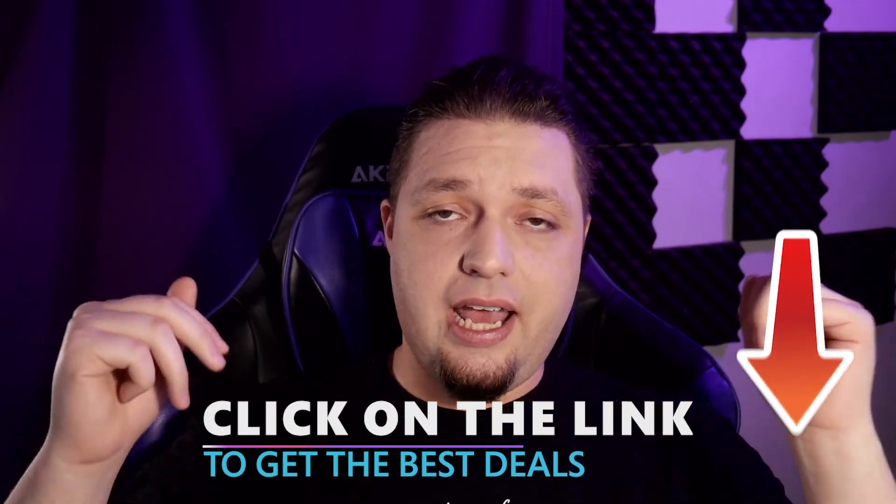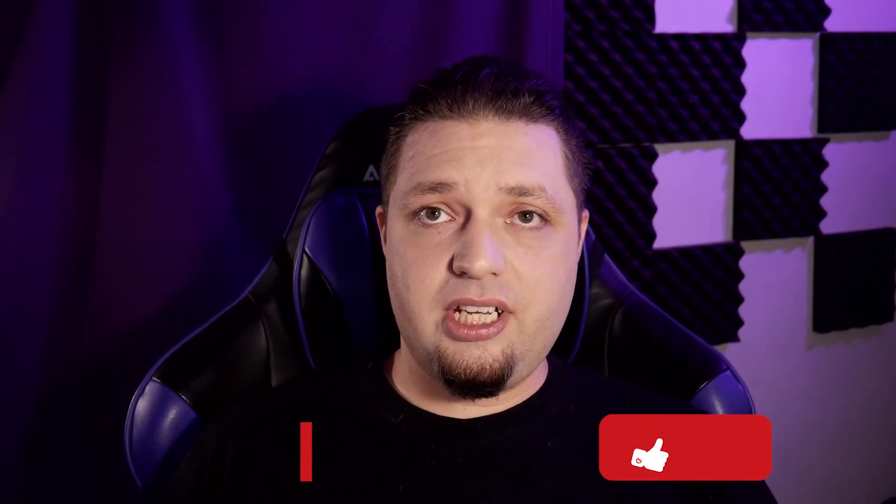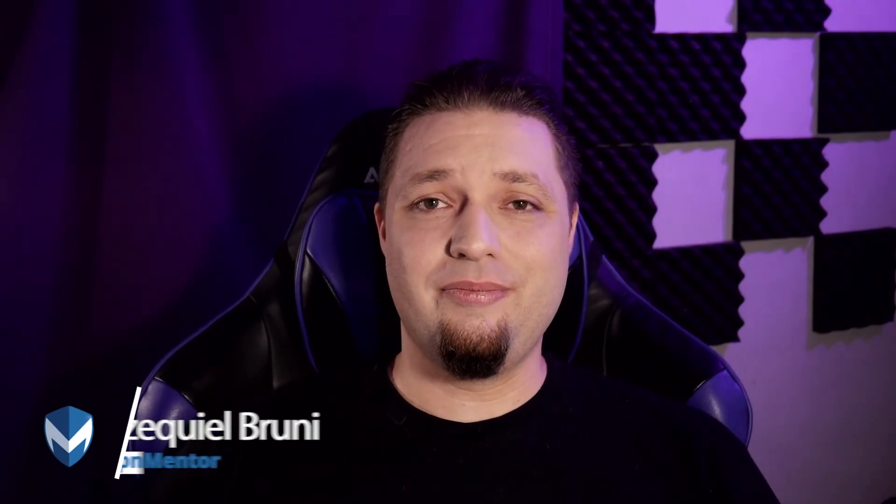Also, we have the link to our coupon page for deals on basically every major VPN you can think of. If you liked this video, found it entertaining and useful, or it helped you make a purchasing decision, please like, subscribe, and hit the bell notification icon to get all of our tips, tricks, how-tos, and reviews. I hope you enjoyed watching this video — I enjoyed making it. This has been Ezekiel Bruni, signing out.